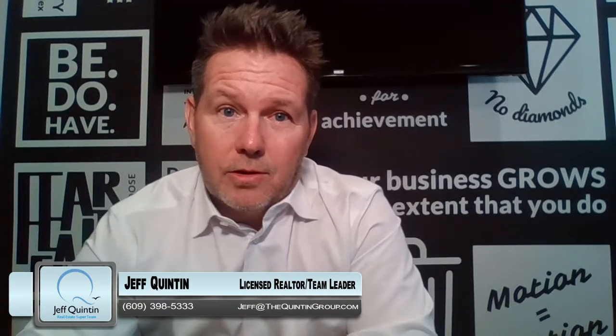Hi everyone, it's Jeff Quinton here, your host at TheQuintonHoop.TV. Today we're going to talk about should you sell your home through our auction platform?